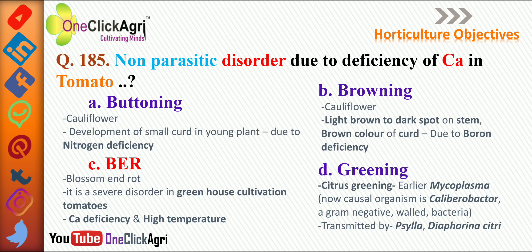Buttoning in cauliflower means development of small curd in a young plant, and it is due to nitrogen deficiency. Browning in cauliflower produces light brown to dark spots on the stem, and brown color of the curd is due to boron deficiency — please remember. In citrus greening, earlier it was caused by mycoplasma, but now the causal organism is Candidatus Liberobacter, a gram-negative bacteria transmitted by psylla (Diaphorina citri).